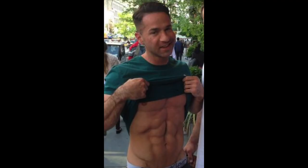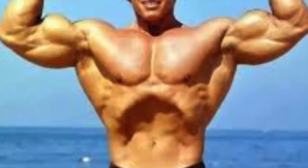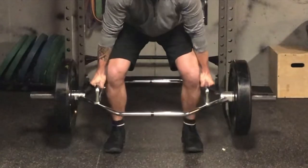First, your rectus abdominis — the ripped six-pack that everybody wants — but this is only one layer of the core. It helps with sit-ups and crunches but also helps you draw in. Next is the diaphragm, an extremely important muscle because it helps us breathe. The next muscle is the transverse abdominis, or the TA, and it might be one of the most important core muscles we have because it can generate almost 360 degrees of tension to help stabilize the hips and spine when we're performing high-impact exercises.